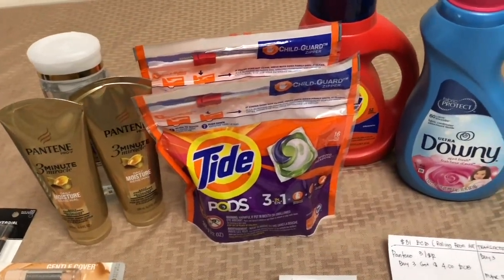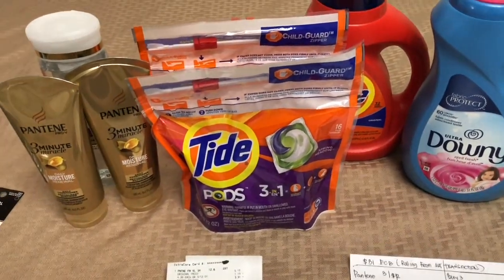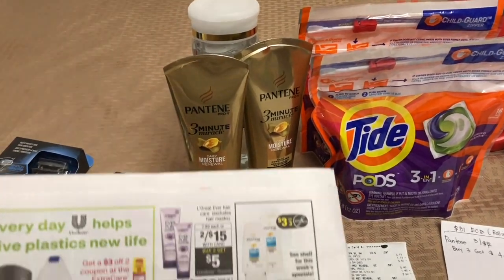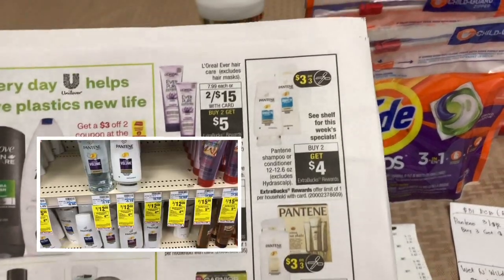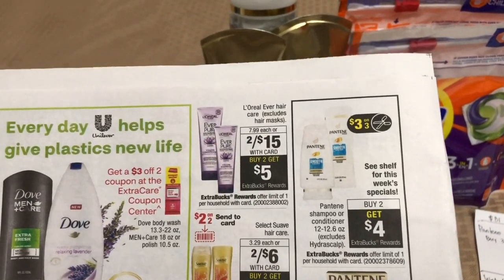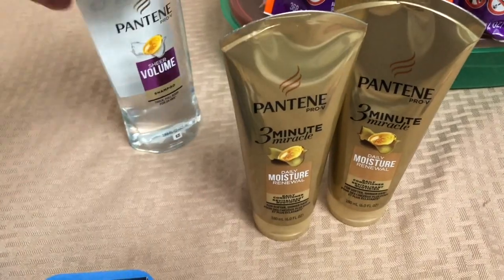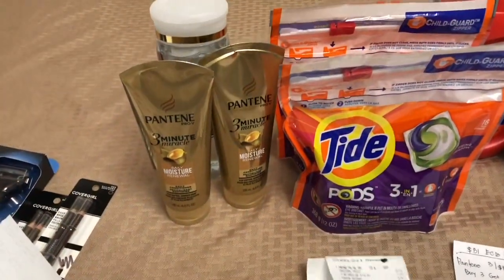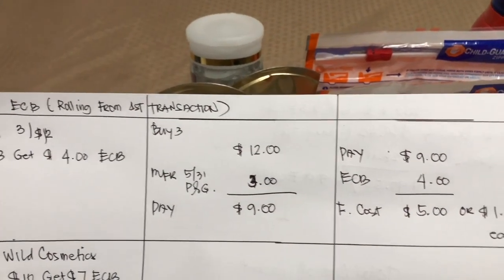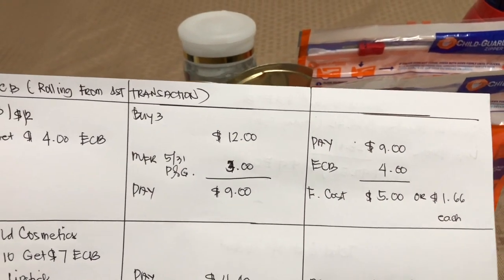This is my second transaction. I want to say thank you so much to the manager and staff of CVS for being so kind and allowing me to do another transaction. For Pantene, the deal is three for $15 but in the store it was tagged three for $12. I used the $3 coupon from today's insert, paid $9, and got a $4 Extra Bucks reward. My final cost is $5 for three, or $1.66 each.